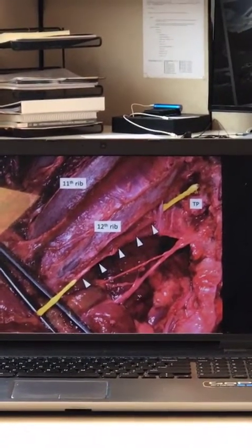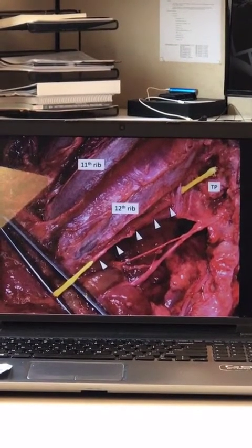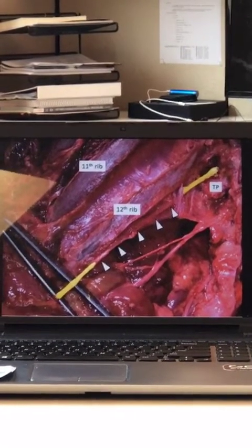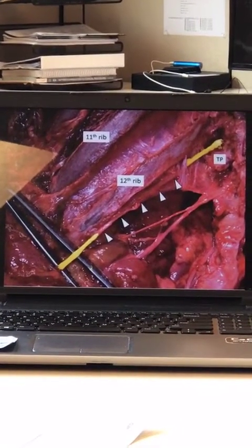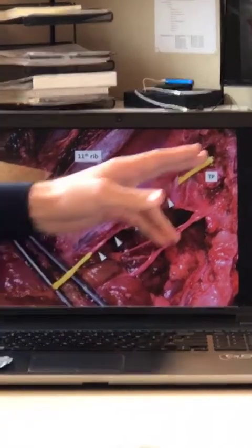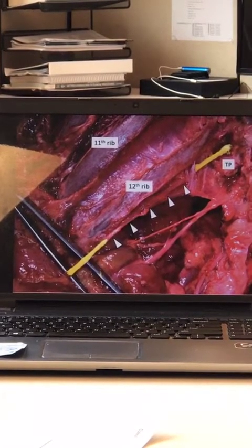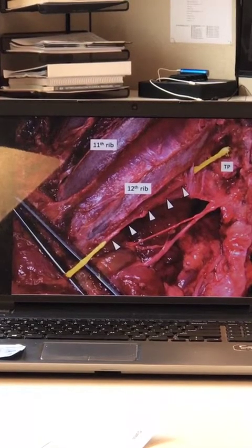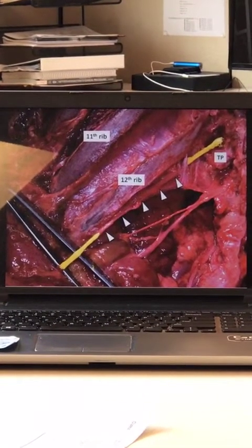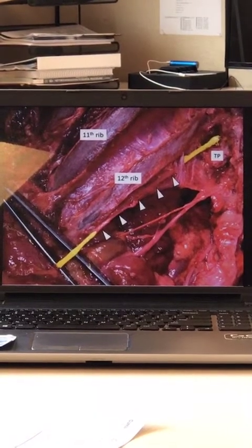What was interesting about this particular case report is that the subcostal nerve usually passes anteriorly or inferiorly to the lumbocostal ligament once it exits the spinal column. But in this case, Dr. Iwanago, while performing a posterior dissection of the left side of a male fresh-frozen cadaver, found that the subcostal nerve was actually transpiercing the lumbocostal ligament rather than passing anteriorly or inferiorly. This is important to keep in mind as a landmark during surgery. There is also a concern that if the ligament became ossified, it could potentially lead to an entrapment syndrome.